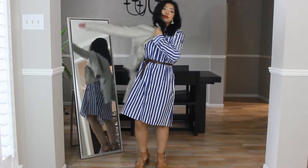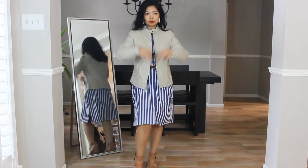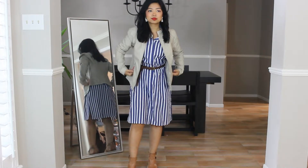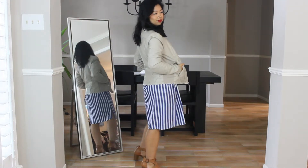For outfit number six, I'm pairing the shirt dress with a moto jacket. What I like about this outfit is that the feminine and flowy aspects of the dress are in direct contrast with the structure of the moto jacket. Every now and then, I do enjoy that juxtaposition in my wardrobe.